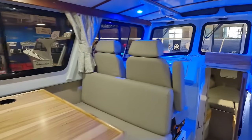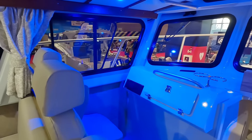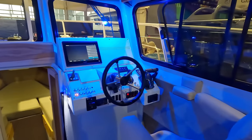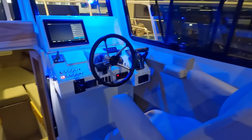Definitely comfortably fit four people there, two more up front. You could take eight people out on this baby if you want to.